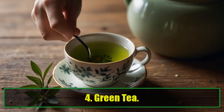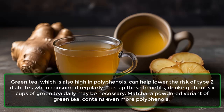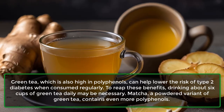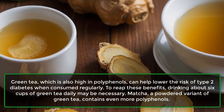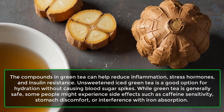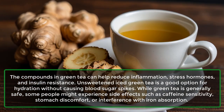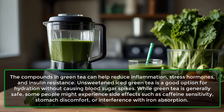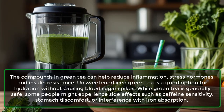4. Green Tea. Green tea, which is also high in polyphenols, can help lower the risk of type 2 diabetes when consumed regularly. Drinking about 6 cups of green tea daily may be necessary to reap these benefits. Matcha, a powdered variant of green tea, contains even more polyphenols. The compounds in green tea can help reduce inflammation, stress hormones, and insulin resistance. Unsweetened iced green tea is a good option for hydration without causing blood sugar spikes. While green tea is generally safe, some people might experience caffeine sensitivity, stomach discomfort, or interference with iron absorption.